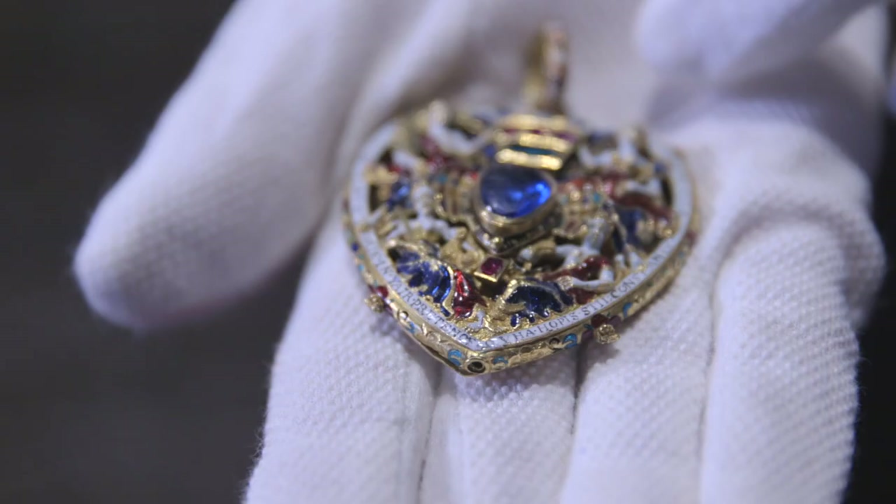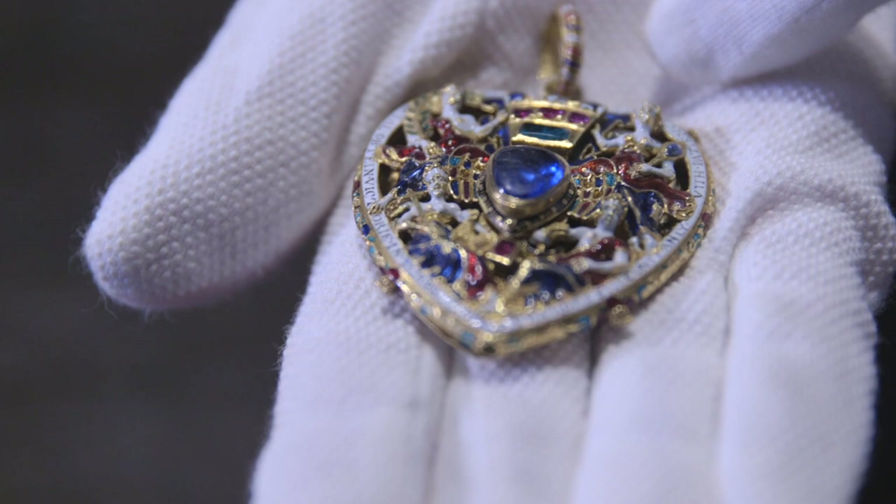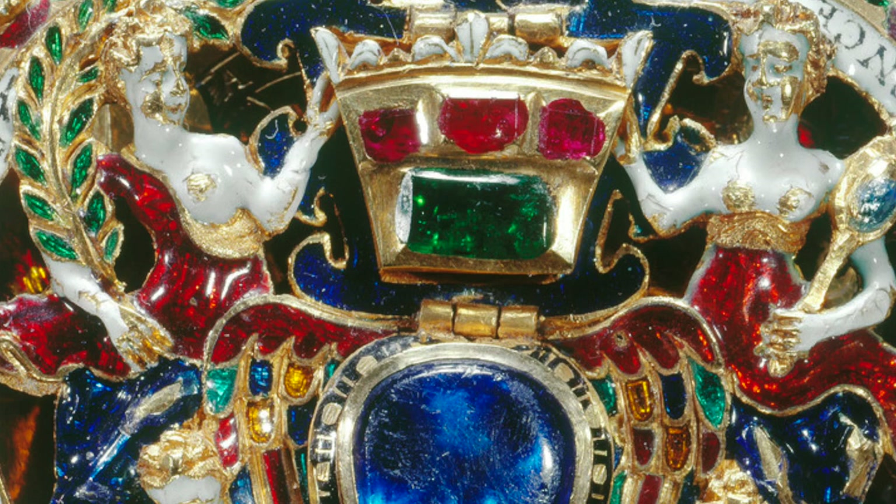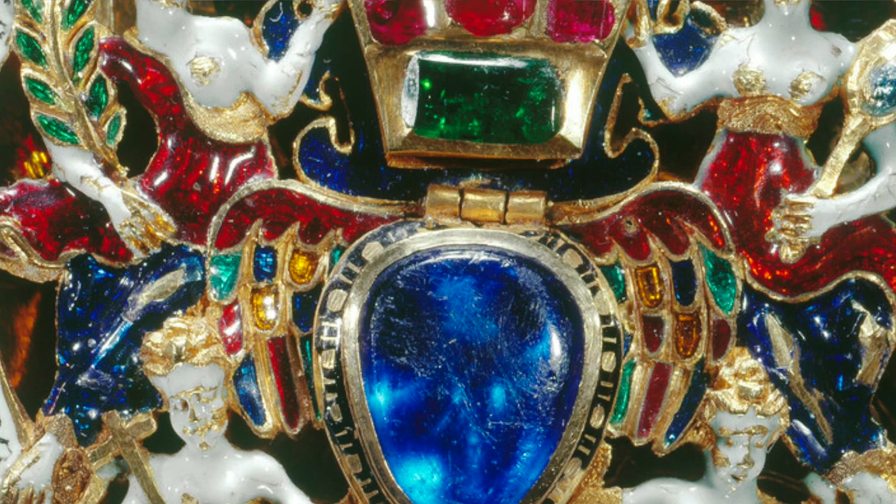The jewel itself is heart-shaped, and the heart was the symbol of the Douglas family. One of Margaret's ancestors was deputed to carry the heart of Robert the Bruce to the Holy Land. This is where the device of the heart and the association with the Douglas family comes from.